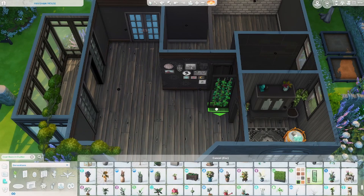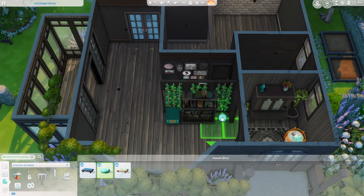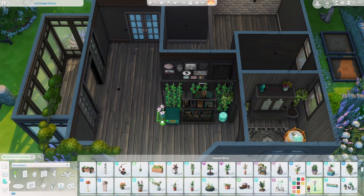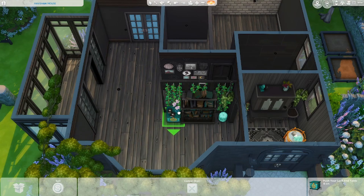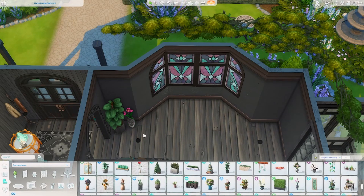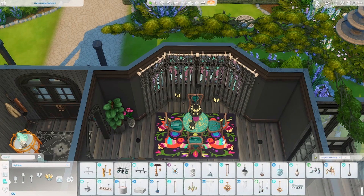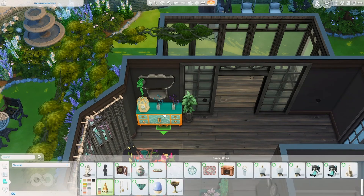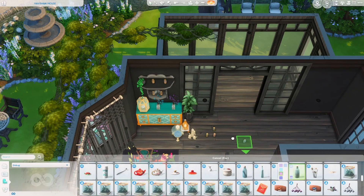I quickly worked on the entryway and added a lot of stuff from the Paranormal pack, because of course it works very well in this build. I thought there would be a better swatch in black — I really wanted this to be a dark build — but the seance table's black swatch just didn't work for me at all, so I went with the more turquoise and brown table instead.